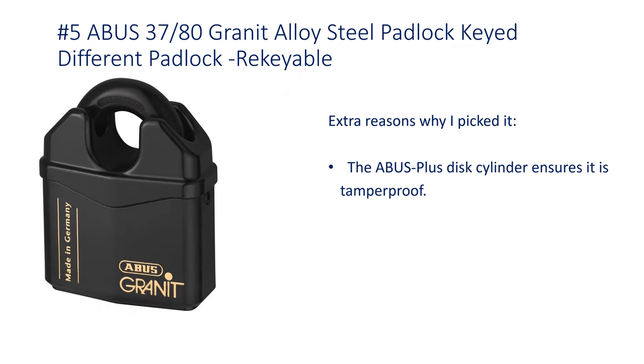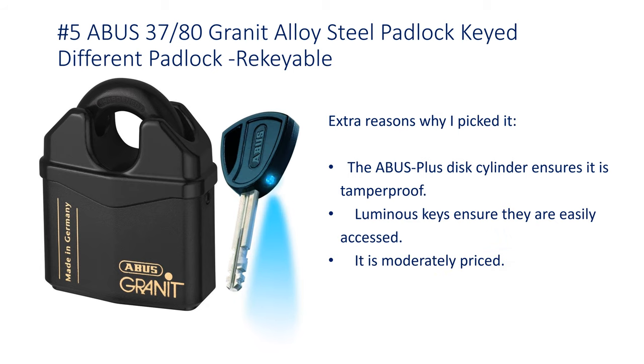Number 5: Abus 3780 Granite Alloy Steel Padlock, Keyed Different, Rekeyable. The Abus Plus Disc Cylinder ensures it is tamper-proof. Luminous keys ensure they are easily accessed. It is moderately priced.